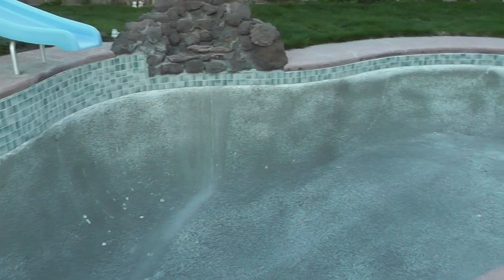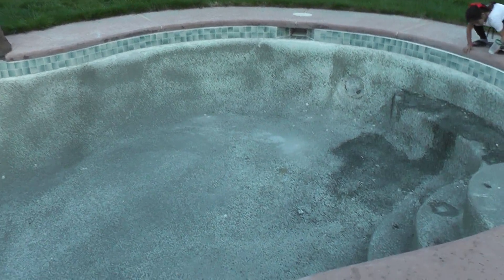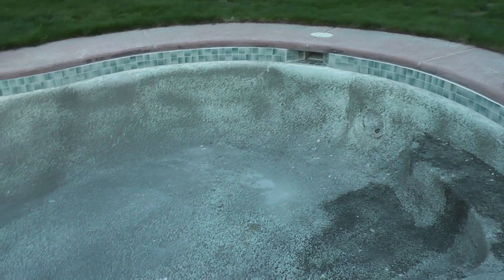When we purchased this home, we already knew by the looks of it that we were going to have to redo it. I'm so excited that it is now on its way and it's almost done.